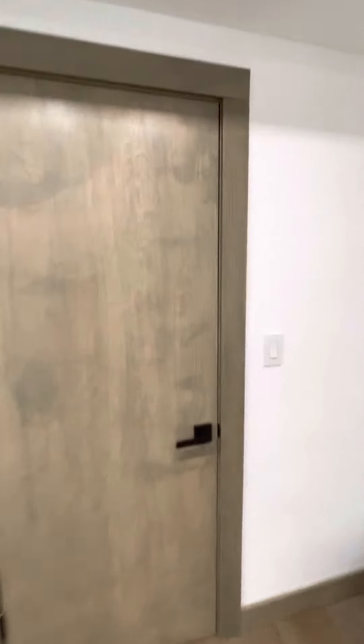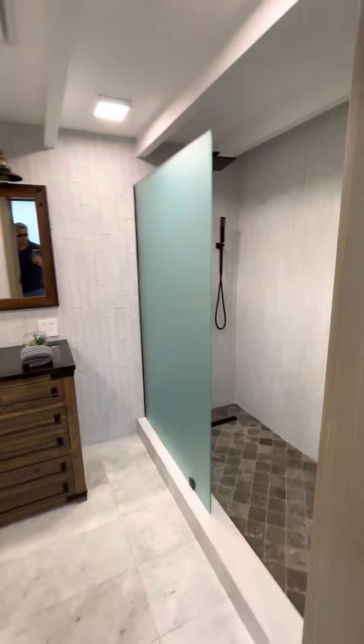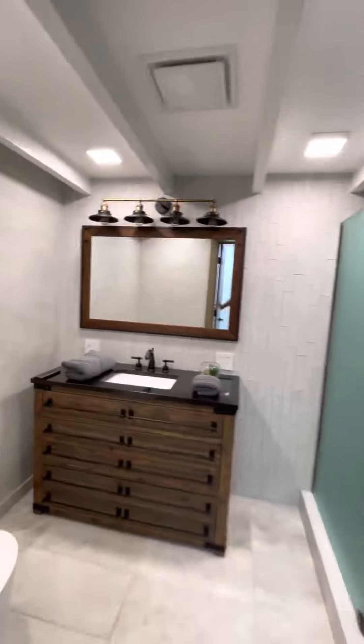Let's open the door — another bathroom, shower, sink, toilet. Full bathroom.